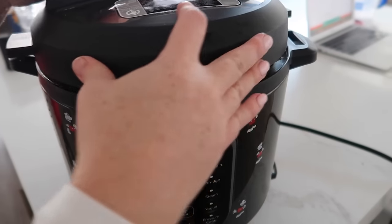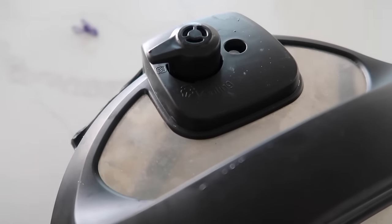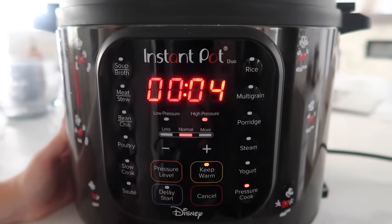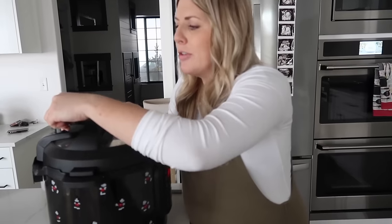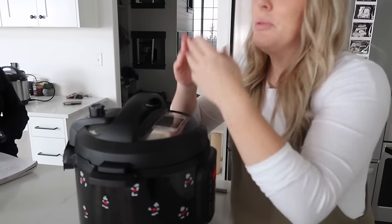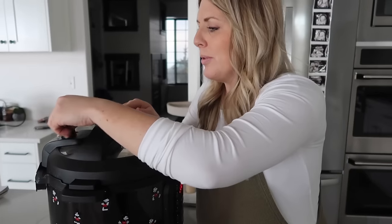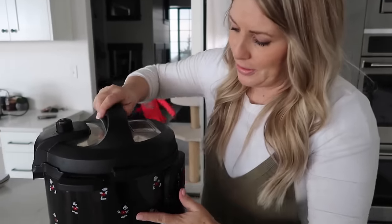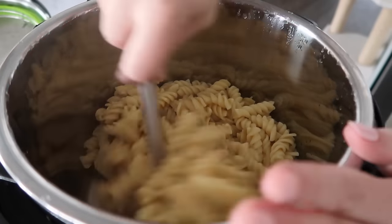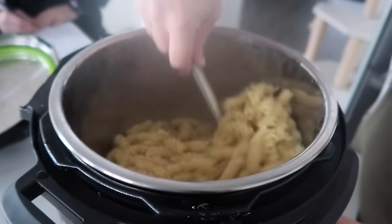Go ahead and put the lid on. This Instant Pot has a little knob, so make sure that is on sealing, not venting. Then go to pressure cook - pasta only takes four minutes to cook so we can just walk away. When the timer is done you can release all the pressure out. Sometimes it explodes a little bit, so if that's the case you can let it calm down and slowly let it out. Now all the pressure is out so we're going to open it up. If you just fill it right above the noodles you won't need to drain any water - it will use all of the water to cook the noodles.